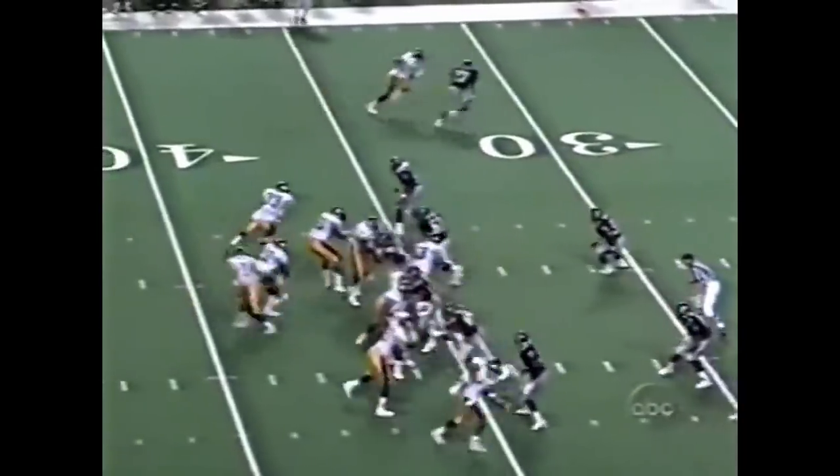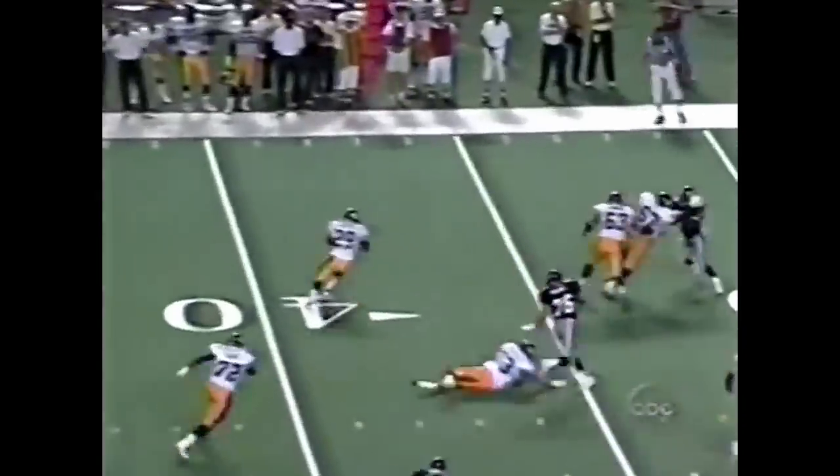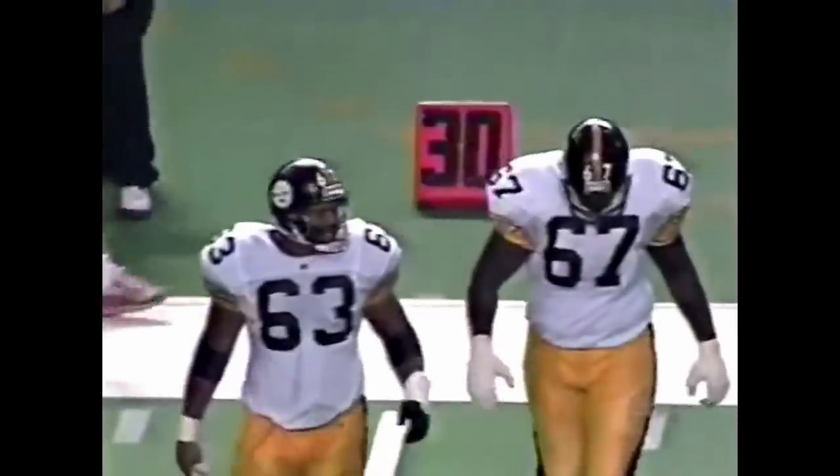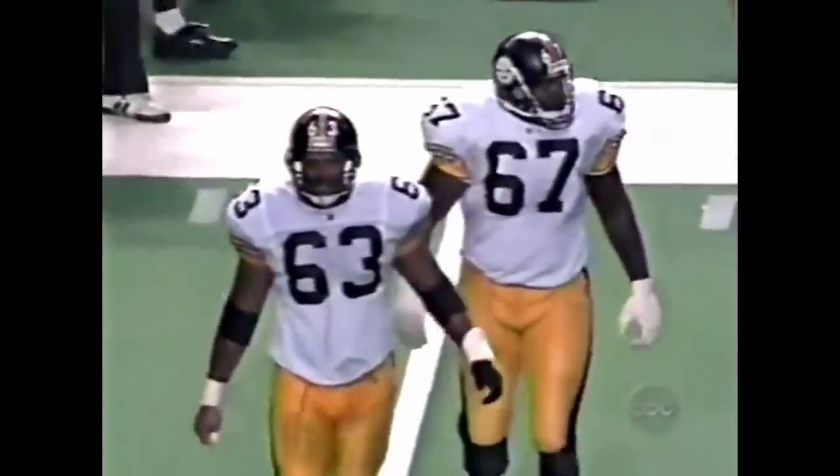Pittsburgh second and eight at the 35-yard line — play fake, screen. Foster. A big gain for Foster — this is a first down. They fake the handoff to him and then make him the receiver. The Steelers just keep shredding the Atlanta defense.